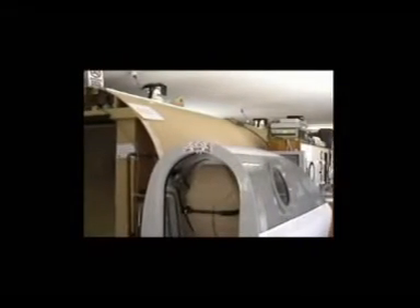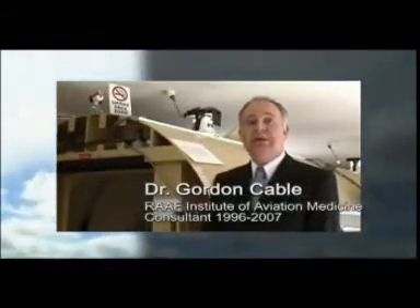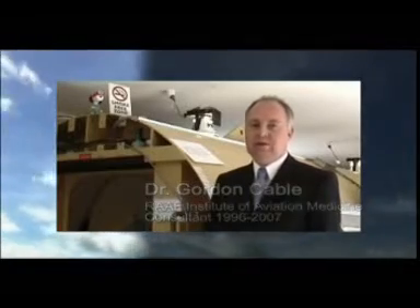Traditionally, hyperbaric chambers have been used for practical training. However, this costly approach does carry certain risks. Normobaric hypoxia training is as equally effective as hypobaric training for hypoxia awareness in aviators. The good thing about normobaric training is that it does not come with the same risks of hypobaric training, such as barotrauma and decompression illness. The Go To Altitude system has been shown through extensive testing to provide a very safe and effective form of normobaric hypoxia training that can benefit civilian and military aviators.